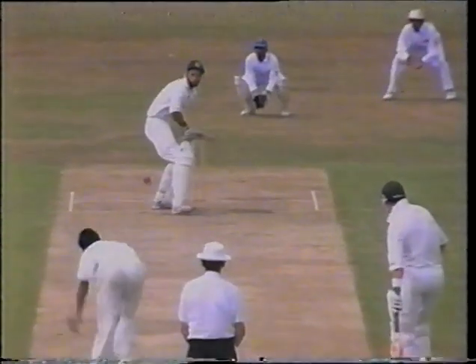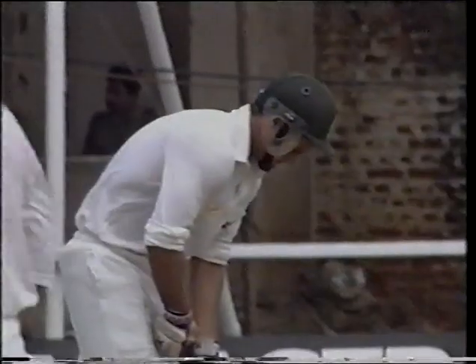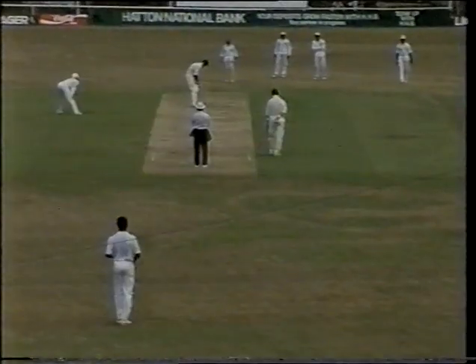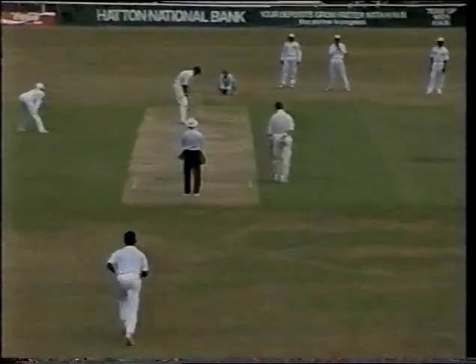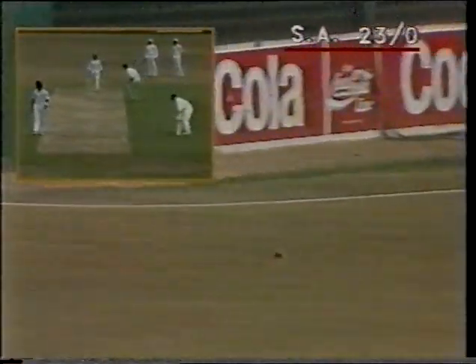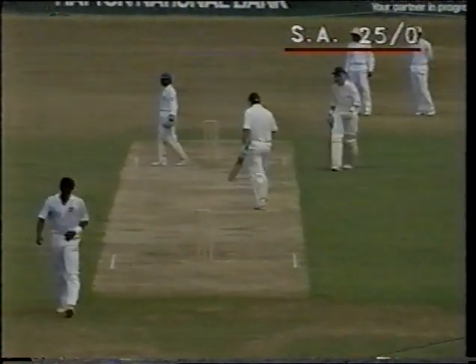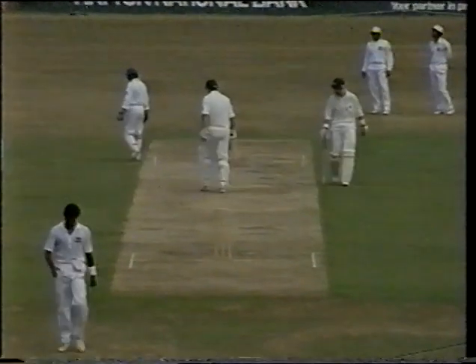Beautiful delivery. Third time Wessels all ends up. Ingate bending his back — see the movement. Dropped it short, well played, pulled through mid-wicket. And you are asking for a lot of trouble to bowl short at Wessels, very strong on anything that's short in length.